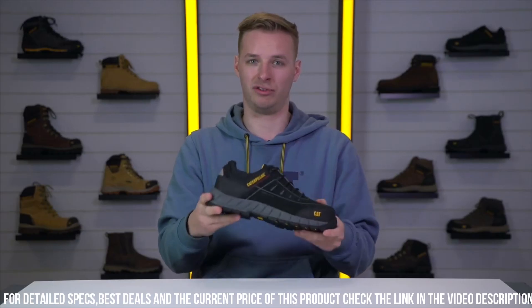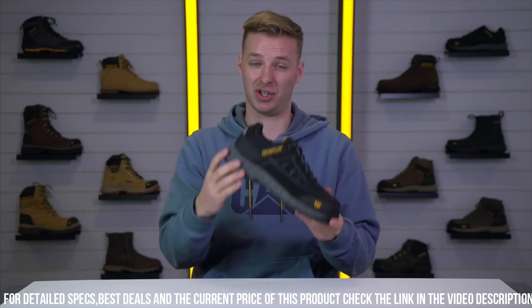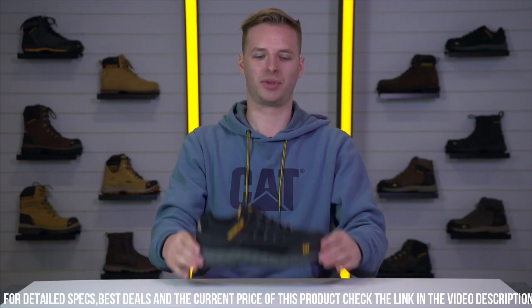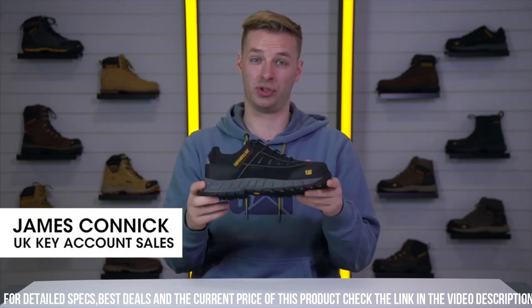The slip-resistant outsole offers stability and traction on various surfaces, minimizing the risk of workplace accidents. Whether you're in the office or out on the field, the Cat Road Race S3 Safety Shoe ensures you stay protected without compromising on style.